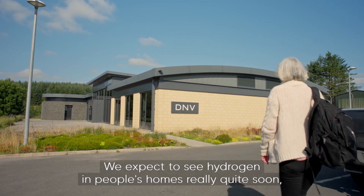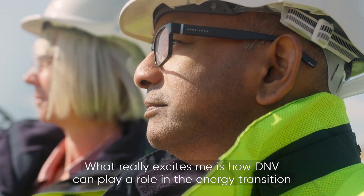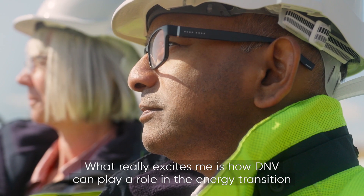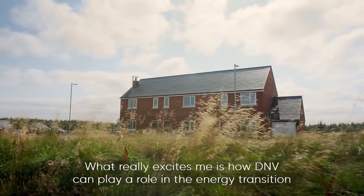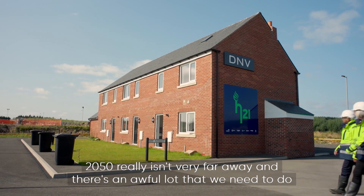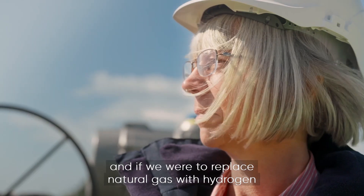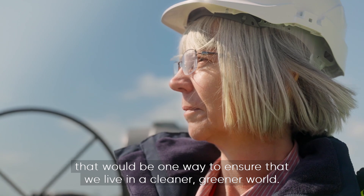We expect to see hydrogen in people's homes really quite soon, possibly by about 2025. What really excites me is how DNV can play a role in the energy transition, because incremental won't get us there. 2050 really isn't very far away and there's an awful lot that we need to do, and if we were to replace natural gas with hydrogen that would be one way to ensure that we live in a cleaner, greener world.